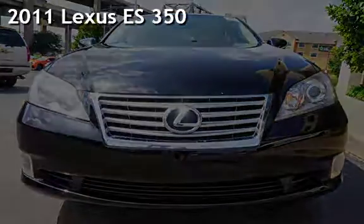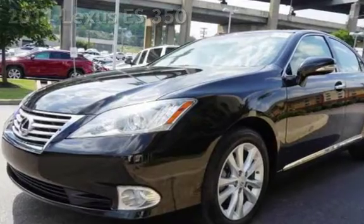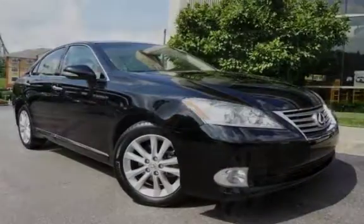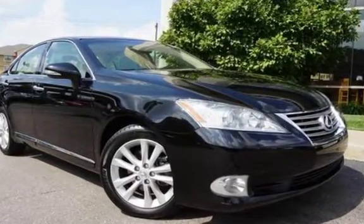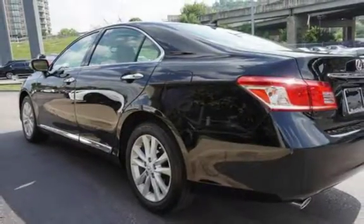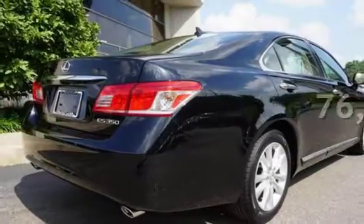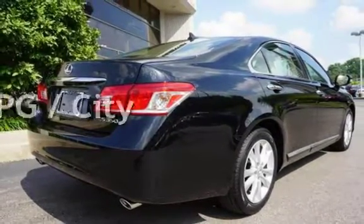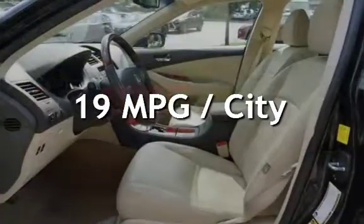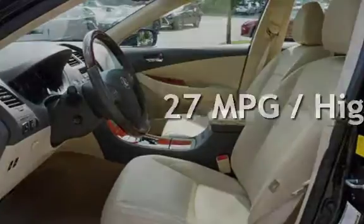Presenting a pre-owned 2011 Lexus ES350. This four-door sedan has a six-cylinder, 3.5-liter V6 engine, with front-wheel drive and an automatic transmission. This Lexus has less than 77,000 miles on the odometer. Estimated fuel economy for this vehicle is 19 miles per gallon in the city and 27 miles per gallon on the highway.